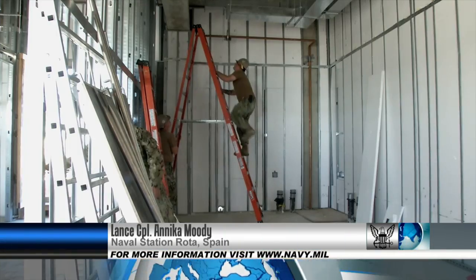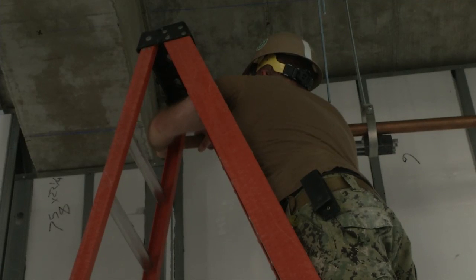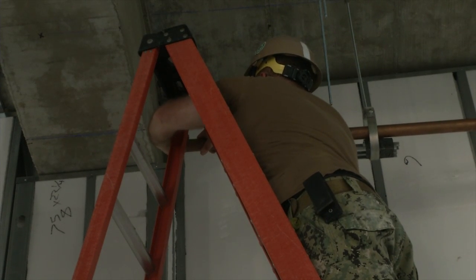Seabees deployed to Naval Station Rota are buzzing to complete a new electronic test facility. Lance Corporal Annika Moody was there to cover the construction. Seabees from Naval Mobile Construction Battalion 133 are hard at work constructing a new electronic test facility at Naval Station Rota.